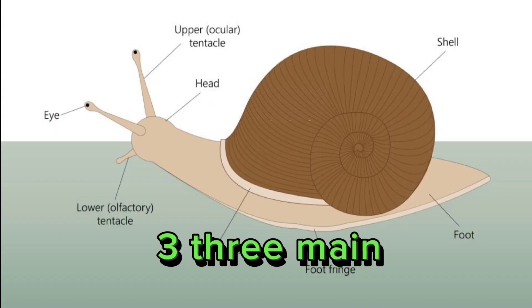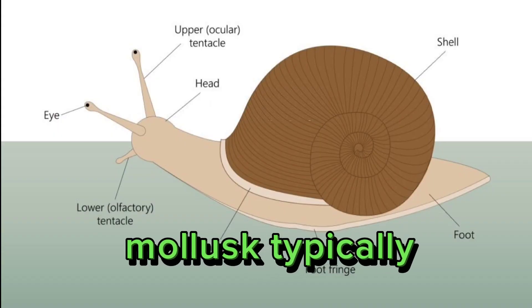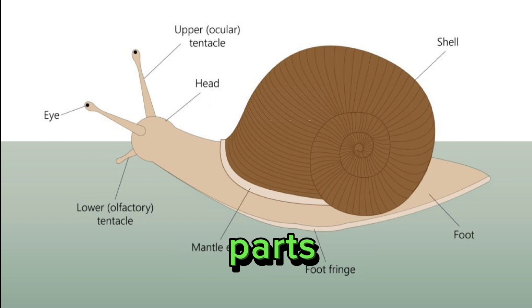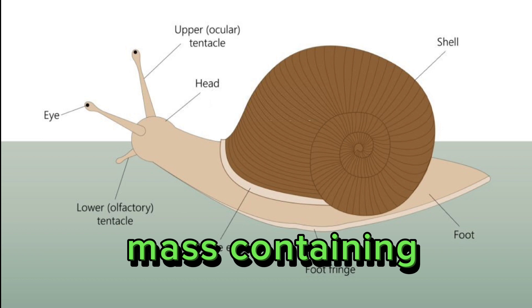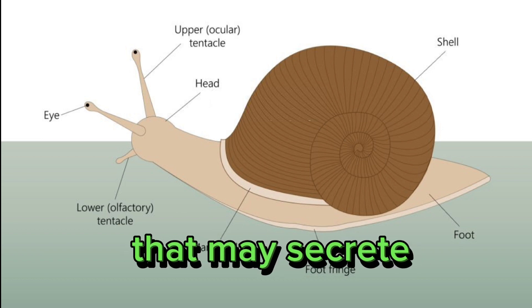3. Three main body parts. Mollusks typically have three main body parts: a muscular foot used for locomotion, a visceral mass containing organs, and a mantle that may secrete a protective shell.